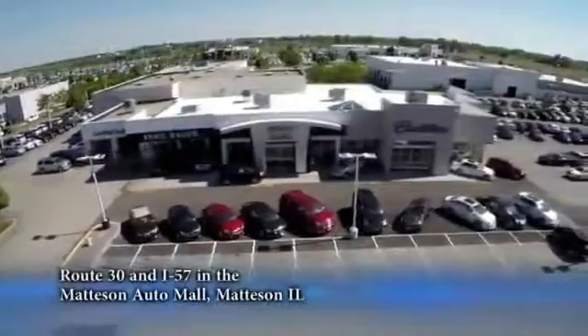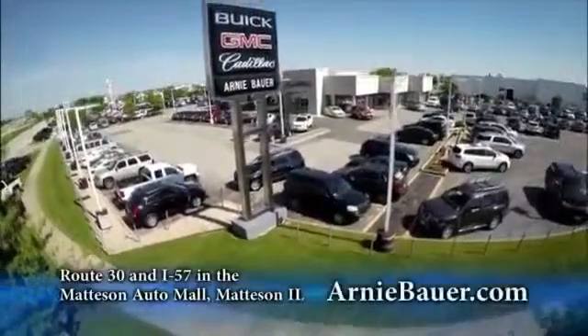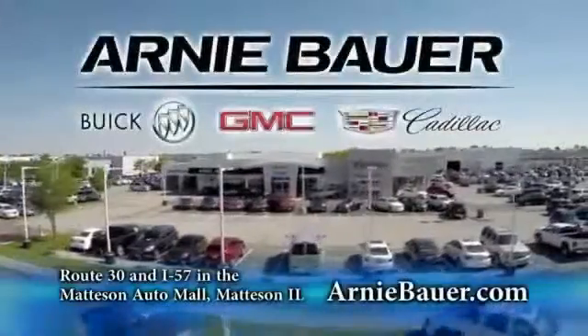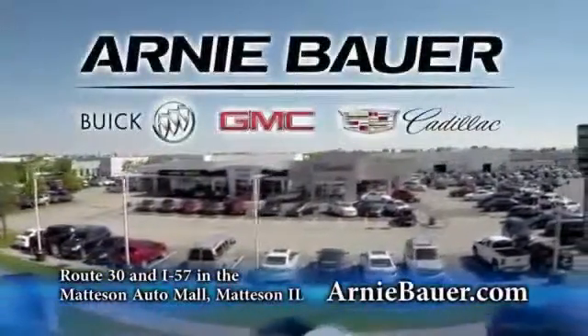The area's finest new and used cars, brought to you by Arnie Bauer Buick GMC Cadillac in the Mattson Auto Mall and ArnieBauer.com — your dealer with more power at Arnie Bauer.